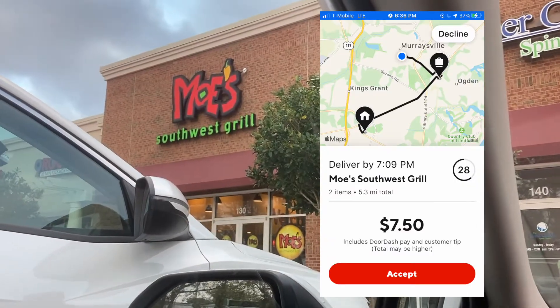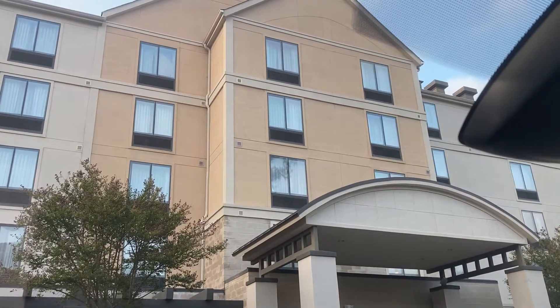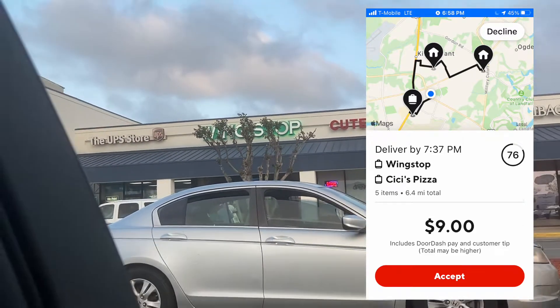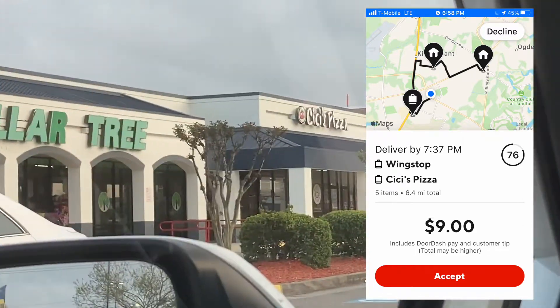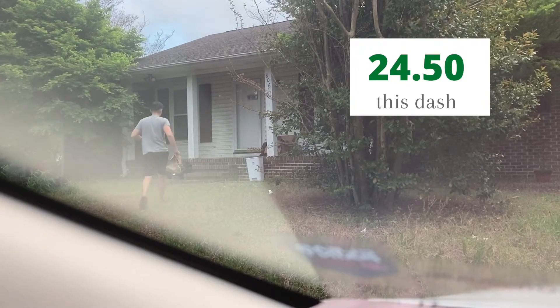This next one was a pretty average order — $7.50. Delivered it to a hotel, got it done in about 20-25 minutes. Then I got a double order of Wingstop and CeCe's Pizza. They're right next to each other, so that's pretty convenient. Not the best payout, but regardless, we're still in the hustle, still sprinting.